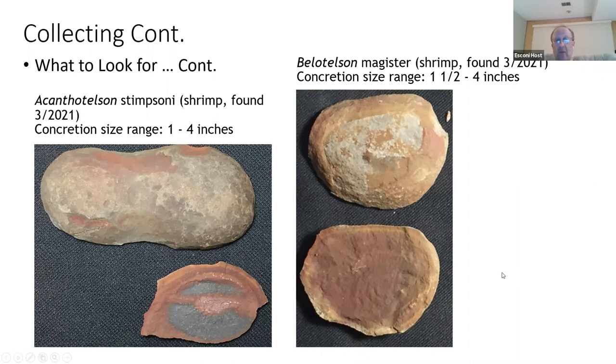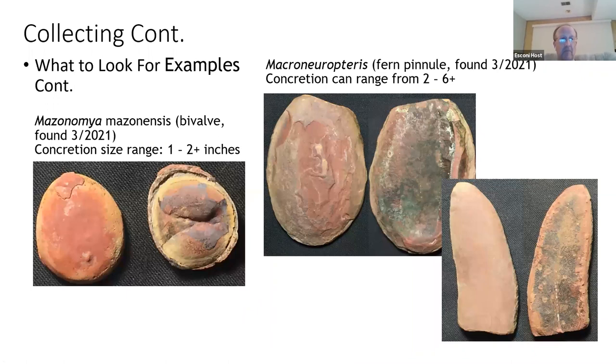We can also find bivalves — in this case Mazon Maya. Some of them are relatively nicely preserved. We can also find ferns. This one was found near Ponderosa Lake and is actually a micromopterous fern. The concretion was around four to five inches in size. It was already opened and you can tell by how textured and green it is that algae has penetrated into the rock.